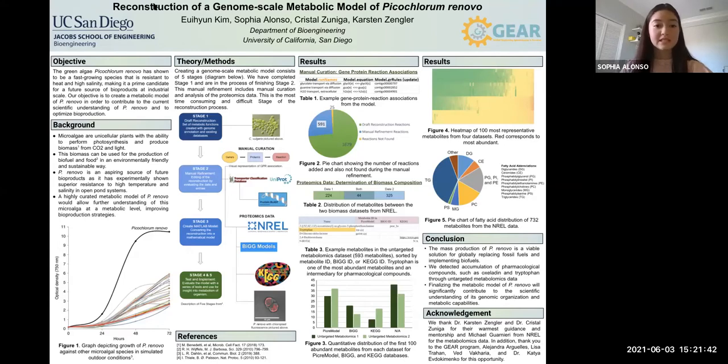Our theory and methods consists of the creation of a genome scale metabolic model, which consists of five separate stages, as shown in the diagram below. We've completed stage one and are in the process of finishing stage two.